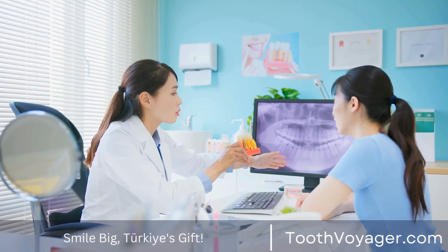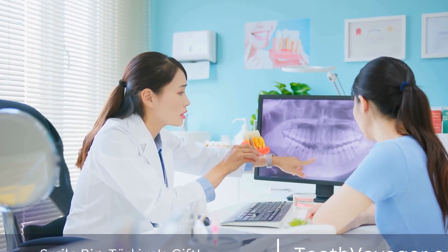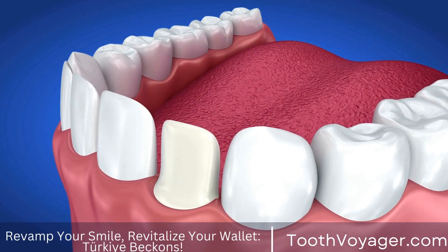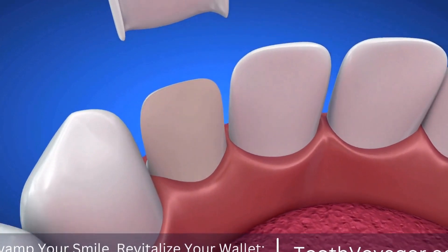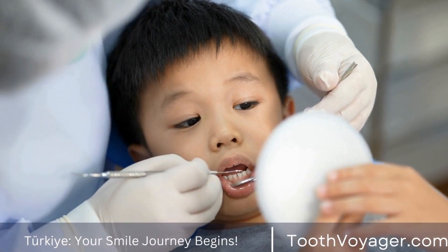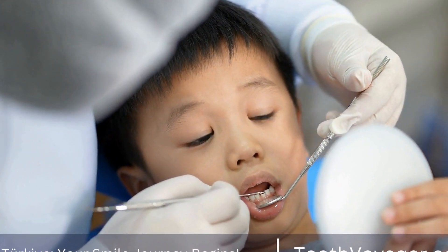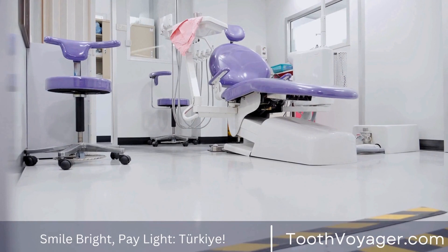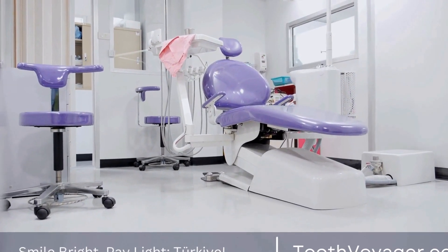On the day of your whitening treatment, your dentist will apply a protective gel or rubber shield to your gums to protect them from the whitening gel. They will then apply the whitening gel to your teeth and activate it with a special light or laser. The gel is typically left on your teeth for a specified amount of time, during which it works to remove stains and discoloration.